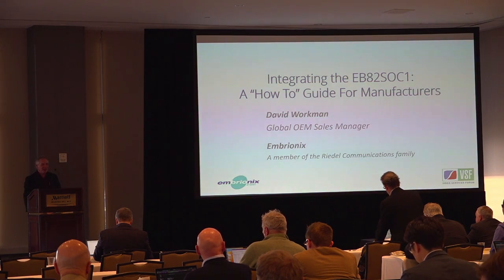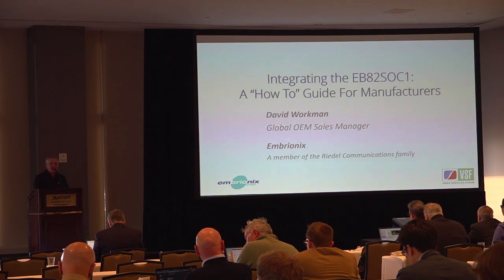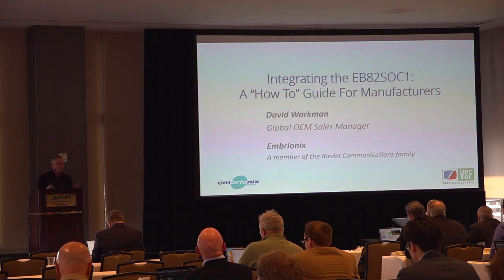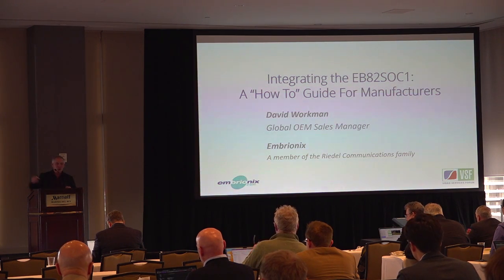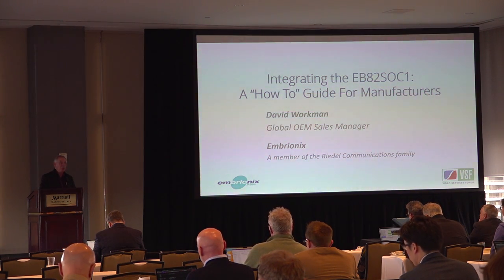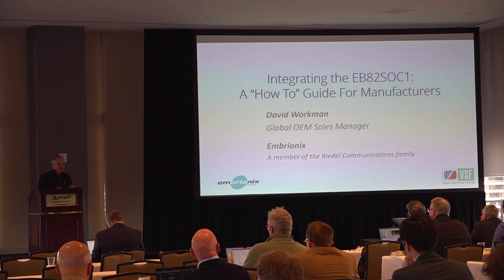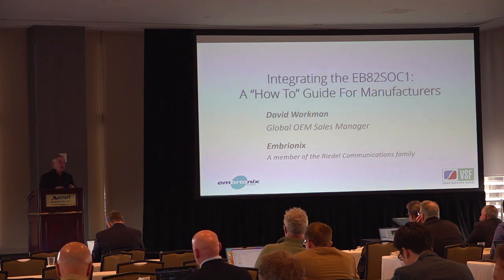I started in this business in broadcast equipment supply in early 1983, so that was about 40 years ago. At the time everything was composite analog — NTSC or PAL. The signal produced in the studio went directly to the transmitter tower. We had a little sidetrack with component analog: out of a Beta SP player you had your Y, R-minus-Y, B-minus-Y, and then we went to the first digital formats — a little sidetrack with composite digital.